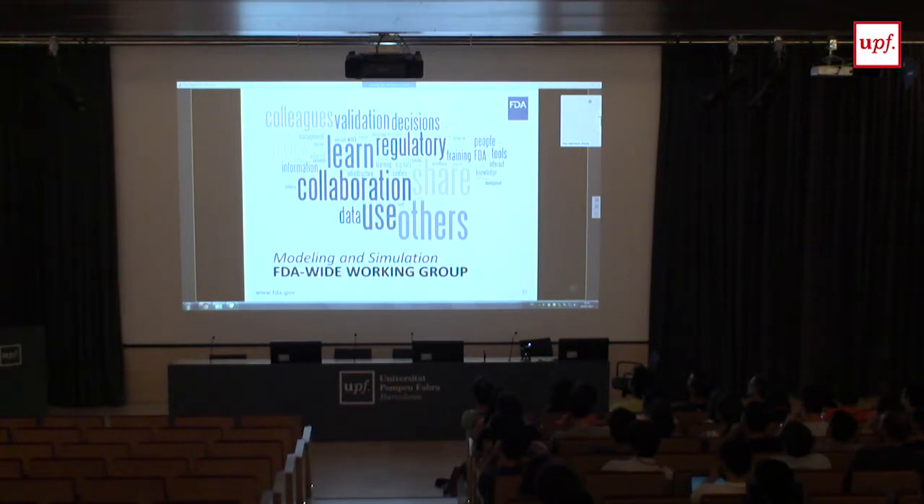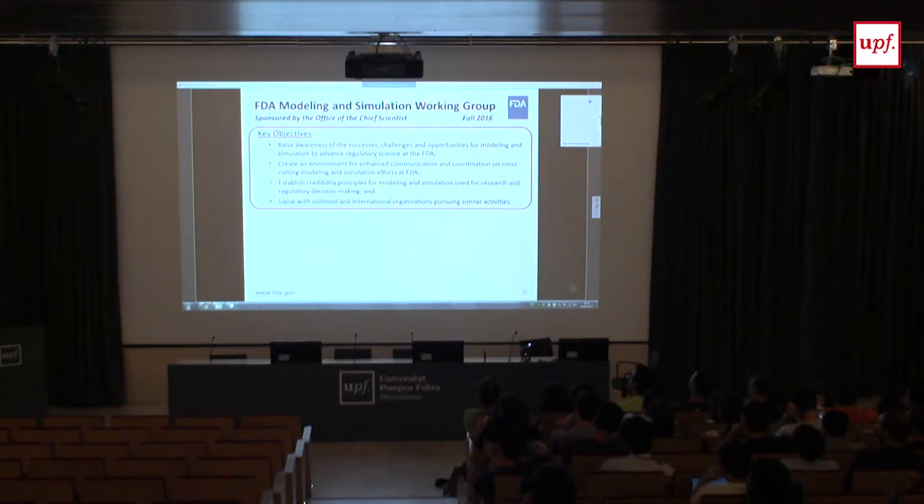That was just a glimpse of a few examples of modeling developed by FDA scientists to help decision-making about regulated products. Last year, after exposure to all these modeling activities, my colleagues and I decided to start a working group with members across the agency focused on modeling and simulation. This past fall, our charter was finalized by the chief scientist. Our objectives include facilitating collaboration, raising awareness of success stories and challenges, and highlighting opportunities we're not yet leveraging.